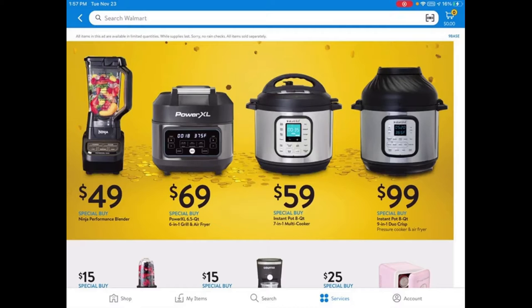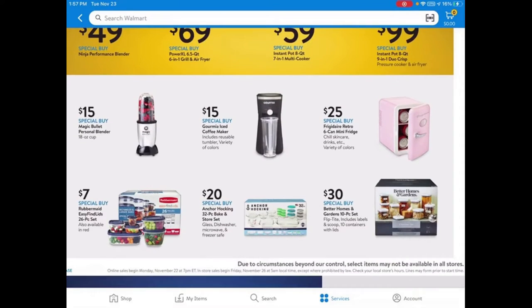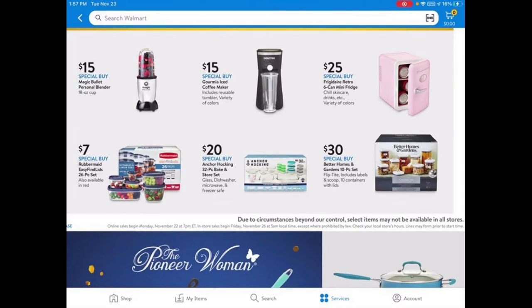They have these cute 6-can mini fridges for $25 — maybe good for skincare, though it's quite small. A lot of people are excited about the storage items: the Rubbermaid Easy Find Lids 26-piece set for $7. That's really cheap and great for the holidays if you need to send people home with leftovers. Definitely get this one — it's only $7.